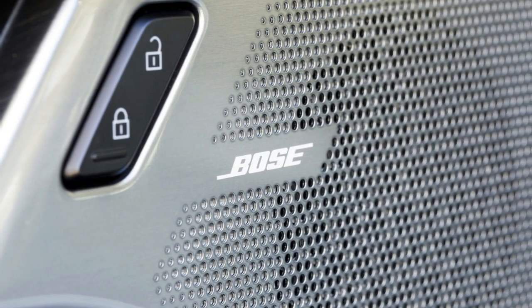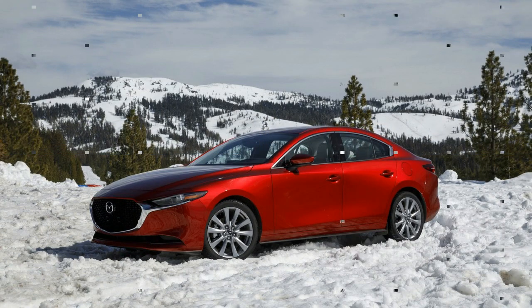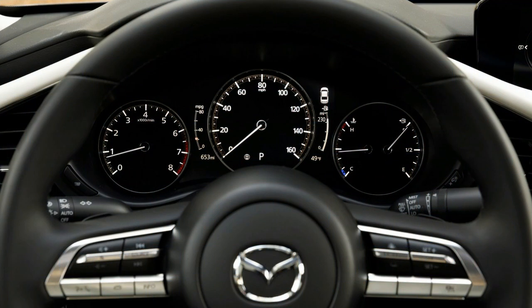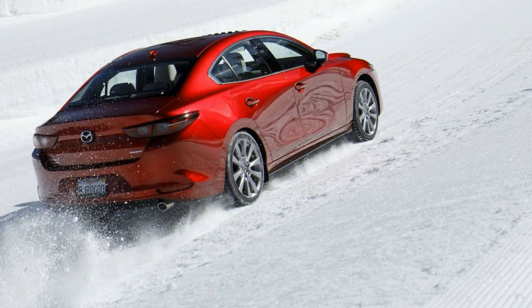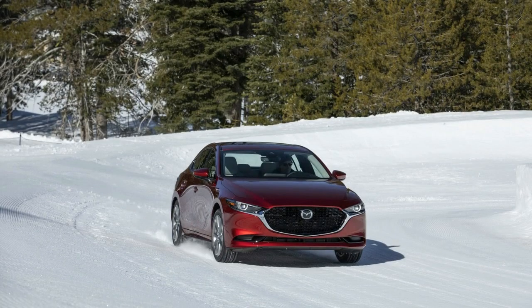The option was to raise the 3's ride tallness, and Mazda as of now has hybrids. My first hour with the 3 was spent on the snow contrasting the AWD display with the FWD rendition. The AWD prepared vehicle felt significantly increasingly stable on the powder, as it clung through corners with amazing grasp and solidness. The front-wheel drive 3 held its very own driving in the snow, however felt progressively unusual without power streaming to the back wheels.